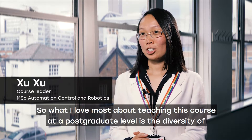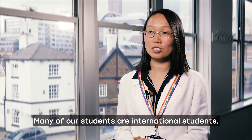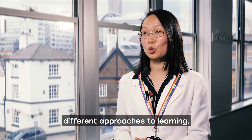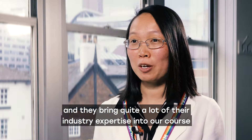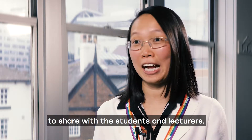What I love most about teaching this course at the postgraduate level is the diversity of our students. Many of our students are international students — they bring their own cultural aspects as well as different approaches to learning. We also have some part-time students who have industry experience and they bring quite a lot of their industry expertise into our course to share with the students and lecturers.